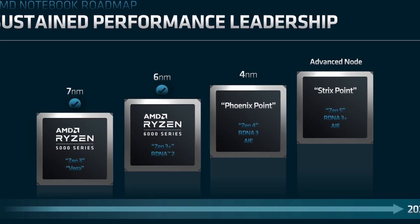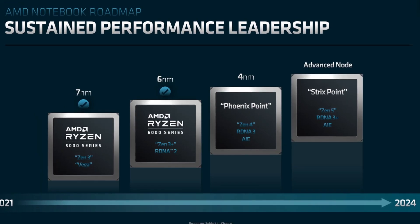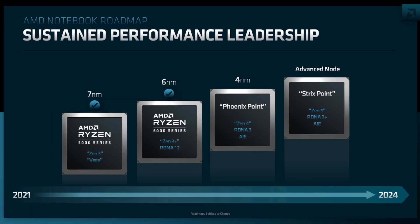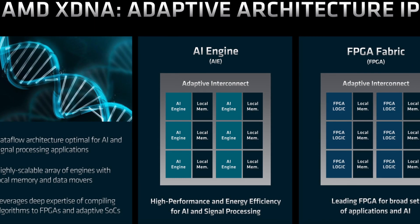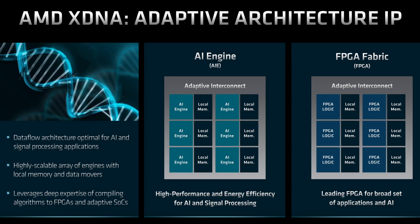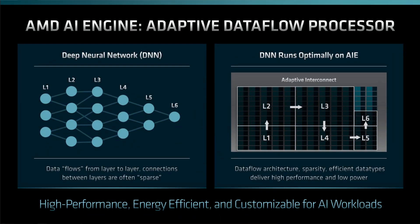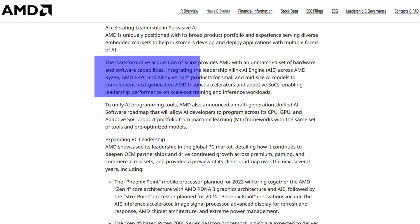The second big reveal is the AIE addition to Phoenix. AIE is short for Artificial Intelligence Engine, and Phoenix appears to be the first product on AMD's consumer roadmap with a dedicated AI accelerator. AMD is using technology from their Xilinx acquisition, which they are calling XDNA. So we have RDNA as AMD's gaming architecture, CDNA for their compute architecture, and XDNA for their Xilinx-based AI architecture. The AIE is specifically designed to run deep neural networks. AMD writes: 'The transformative acquisition of Xilinx provides AMD with an unmatched set of hardware and software capabilities, integrating the leadership Xilinx AI Engine across AMD Ryzen, AMD EPYC, and Xilinx Versal products for small and mid-sized AI models.'